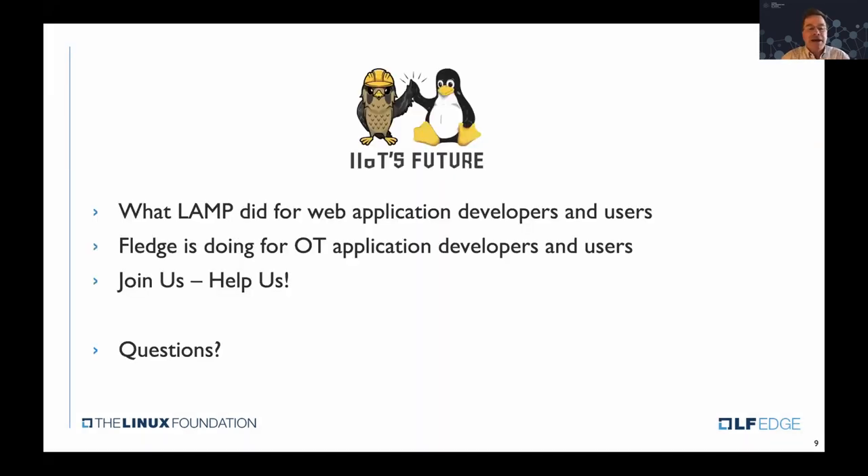We're trying to build out a very large open source community in the OT space. One of the things we've found is that Linux itself is new to them — Microsoft has done a very good job with OPC DA and is really a dominating technology in the OT application space. We're hoping to build a very large community in OT, bring Linux into it, and build smart, intelligent data pipelines from machines to the cloud with open source tools and processes.